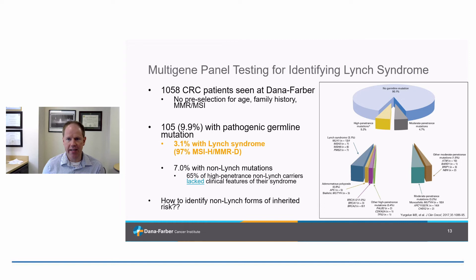That said, the field has moved away from syndrome-specific genetic testing. Nowadays most genetic testing is done through multi-gene panel testing, where people are tested for dozens of genes at a time, not just the five Lynch syndrome genes. Data from a study we did looking at multi-gene panel testing in over 1,000 individuals with colorectal cancer showed that about 3% had Lynch syndrome, but 7% had other forms of inherited cancer risk, including alterations in BRCA, PALB2, TP53, and other genes. So the question becomes how to identify people with non-Lynch inherited cancer risk in the era of multi-gene panel testing.